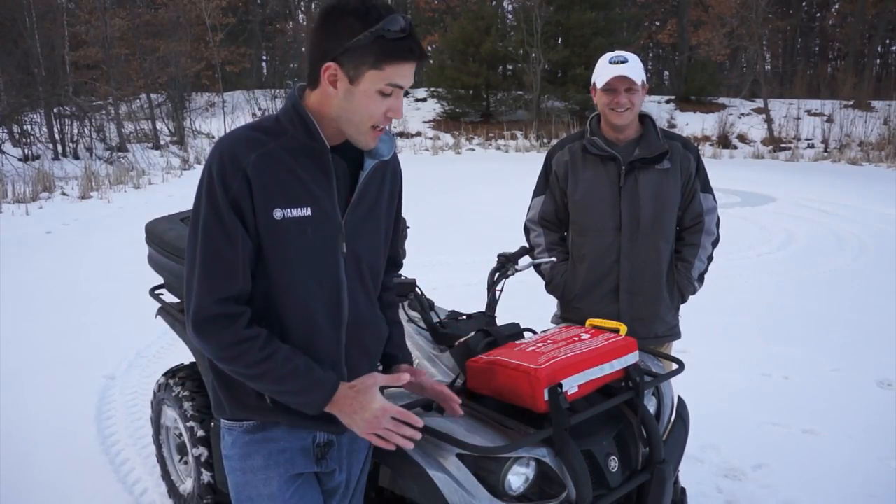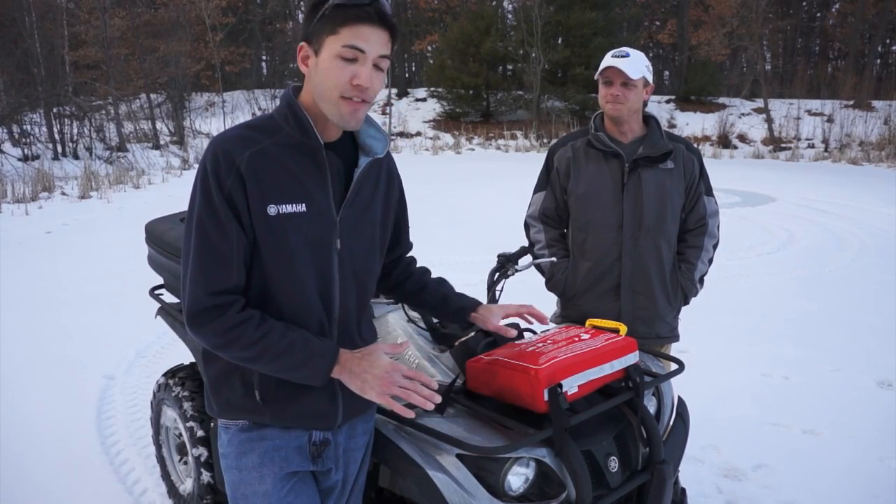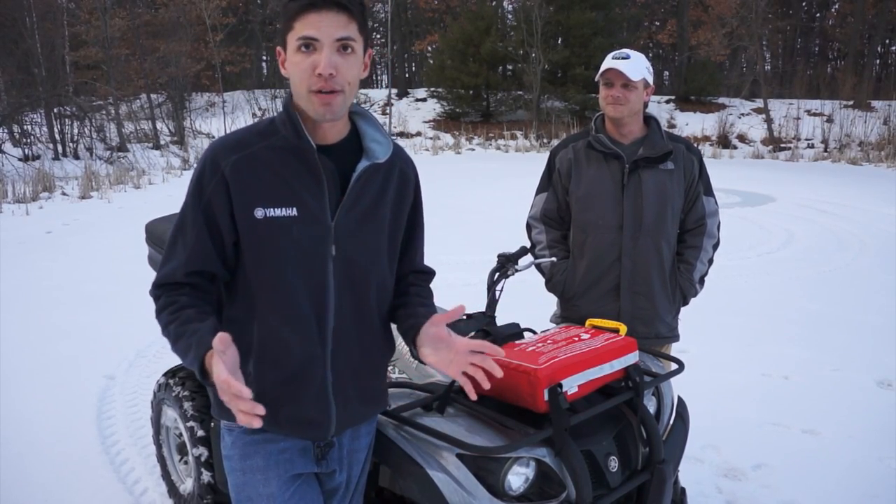In order for us to get out on the Madison lakes with this ATV, you're required by law to have a flotation device on your ATV or snowmobile, whatever you have.